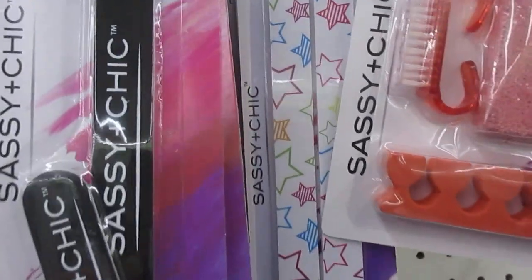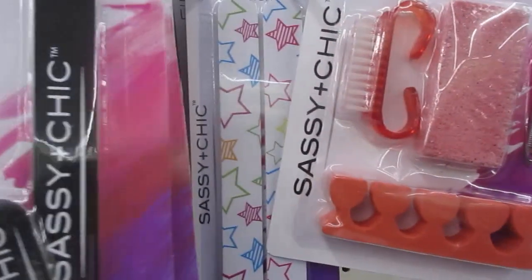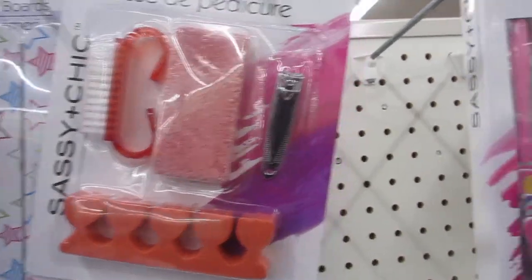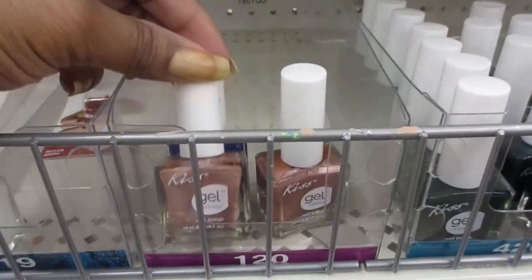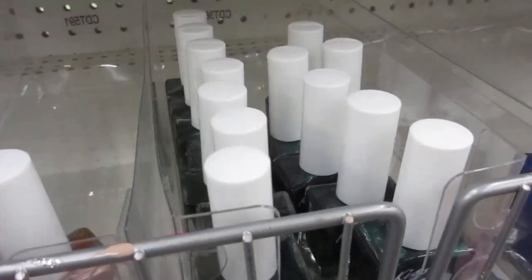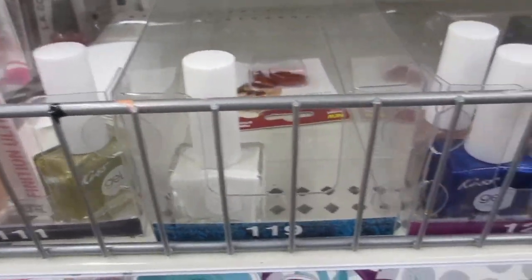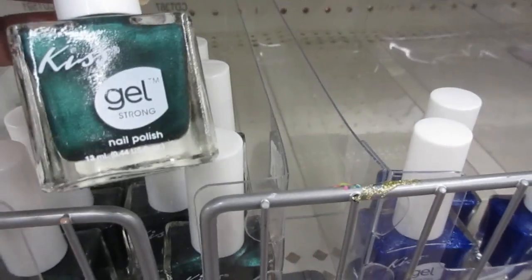And these are some of the items that they have. Here's some of the Kiss Gel nail polishes. They're pretty much all out of their Kiss Gel nail polishes. I guess everybody has pretty much grabbed them all.